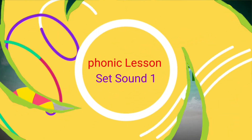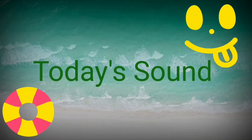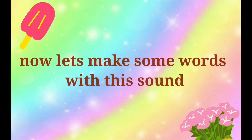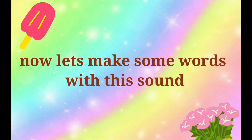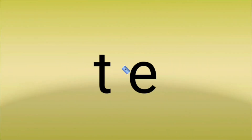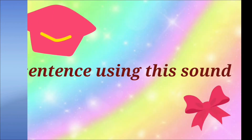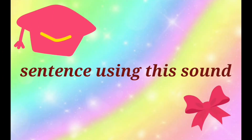Let's learn phonics together. Set sound one. So let's start today's sound. Now let's make some words with this sound.